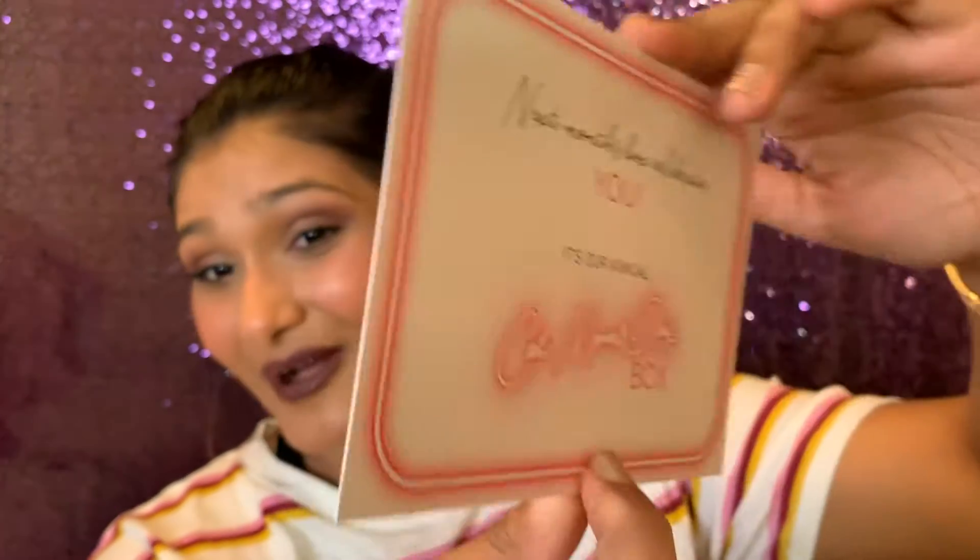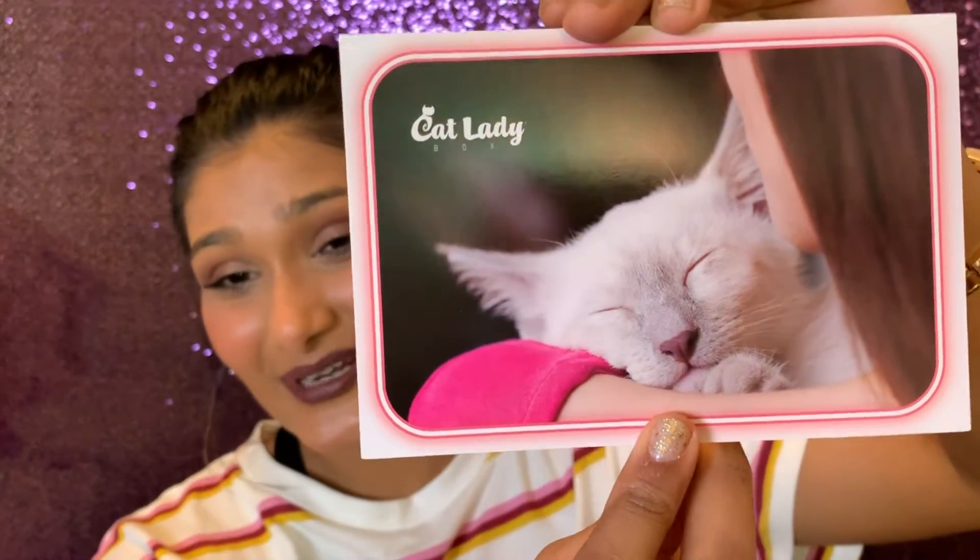There's a card in here that says next month's box celebrates you — it's the annual Cat Mom's Day Box, so I'm going to be really excited about that. On the back is a cute little kitty — not as cute as Eddie, but I may be slightly biased.